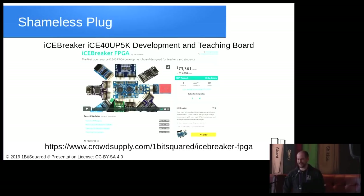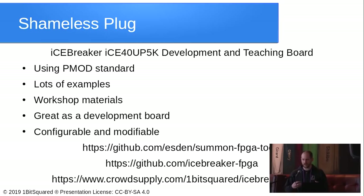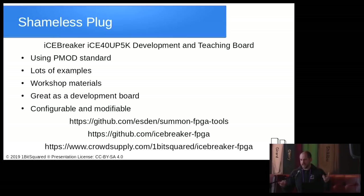Shameless plug: if you want to play around with the open tools, iCEBreaker is a very good platform — designed specifically for experimentation but also as a development tool. We incorporated PMOD, a standard for plug-in devices from Digilent, so you can get a lot of different devices and many designs are already available. Compared to other educational boards with 15 buttons and 15 LEDs that occupy all the IOs, our design goal was: anything we put on the board, you can either snap it away or cut a jumper to access all GPIO on the FPGA.